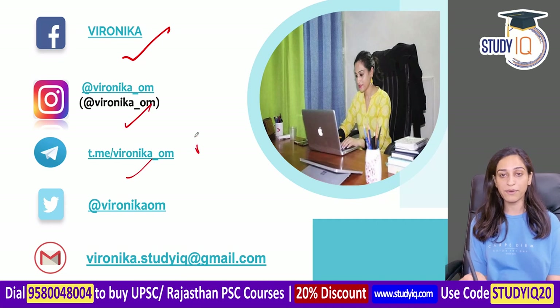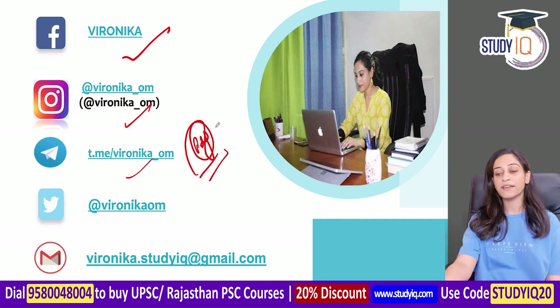You can find us on Facebook, Instagram, or Telegram. The PDF will only be available on my Telegram channel.